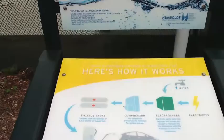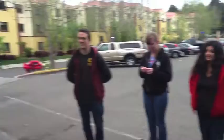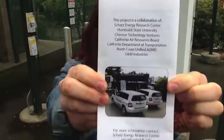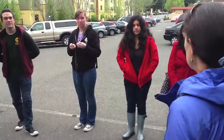It was also jointly funded by a number of different agencies — there's a big list on the back of the station. They've continued to operate it and make improvements. Basically, it's a proof of concept of what a hydrogen fueling station would look like and how the different components work together.